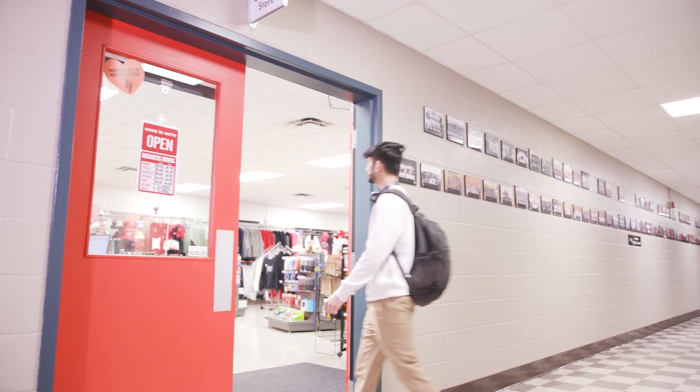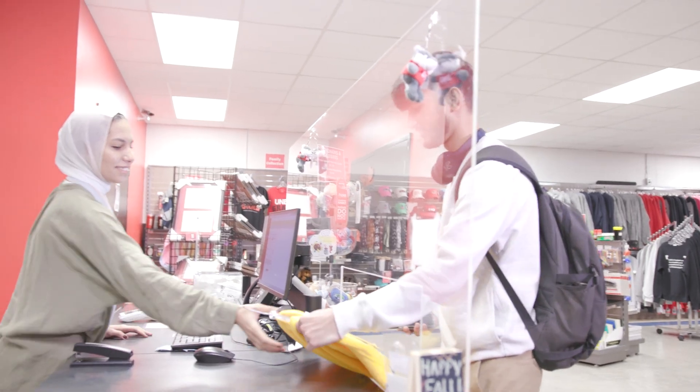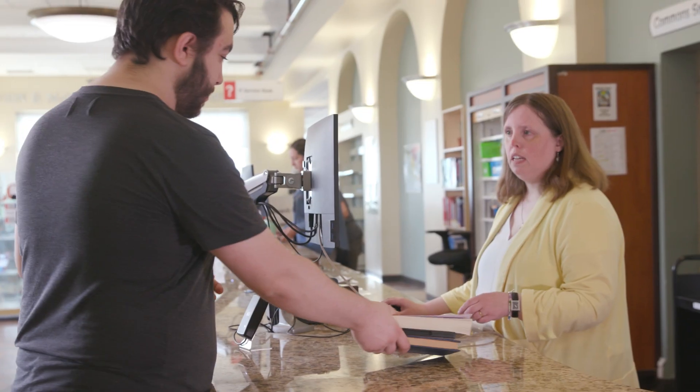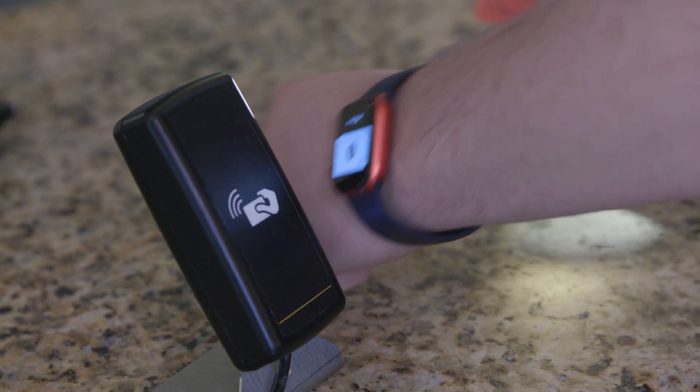If anybody asks what I think about this Transact technology, I would say come to my campus and have a look. It's one less thing students need to think about — it allows them to focus on their academics and the other aspects of their life. They're not here to fumble with keys, not here to worry about which key gets them into residence, through the security gate, or into their room. It's a bit of a no-brainer — it's as simple as that.